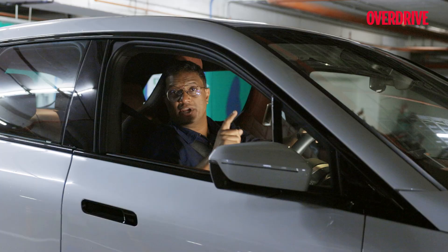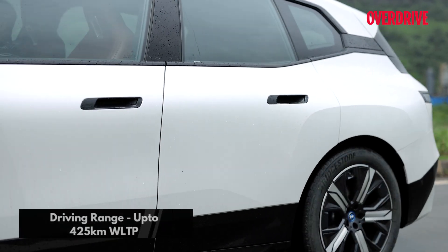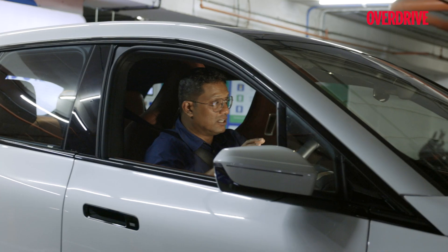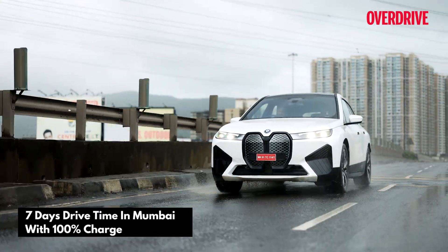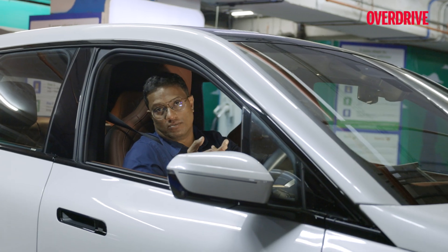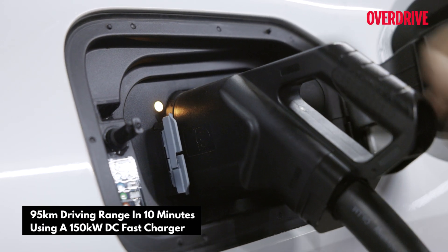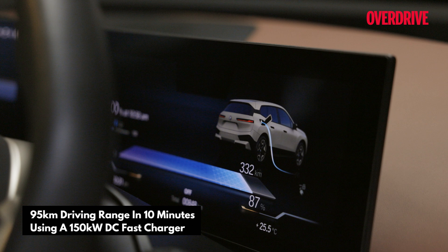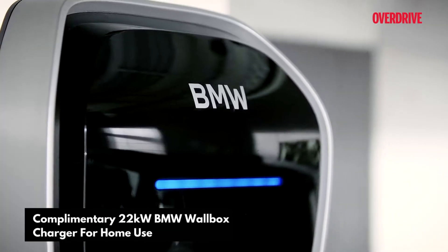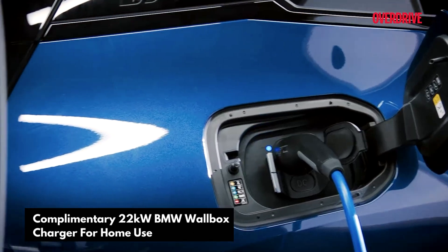The BMW iX comes with a 76.6 kilowatt-hour battery pack. On a full charge, that gives you over 400-plus kilometers of range — about a week's driving in a city like Mumbai or four days in the National Capital Region. At a 150 kilowatt fast charger, 95 kilometers of range can be added in just about 10 minutes. Most days, you won't even need to find a charger because BMW provides customers with a wall box charging unit that can be easily installed at home.